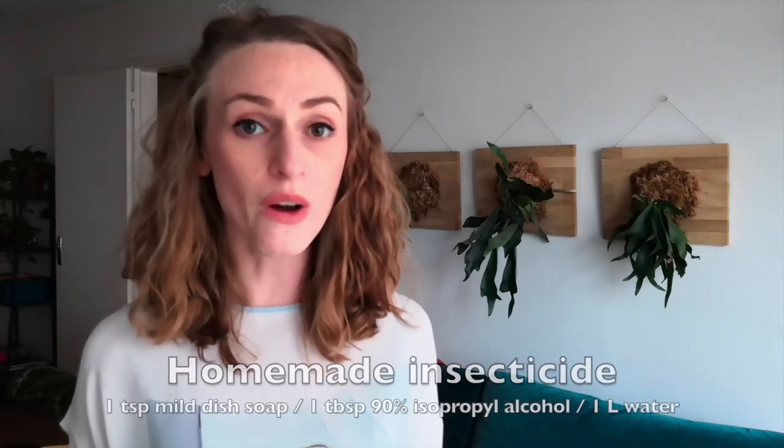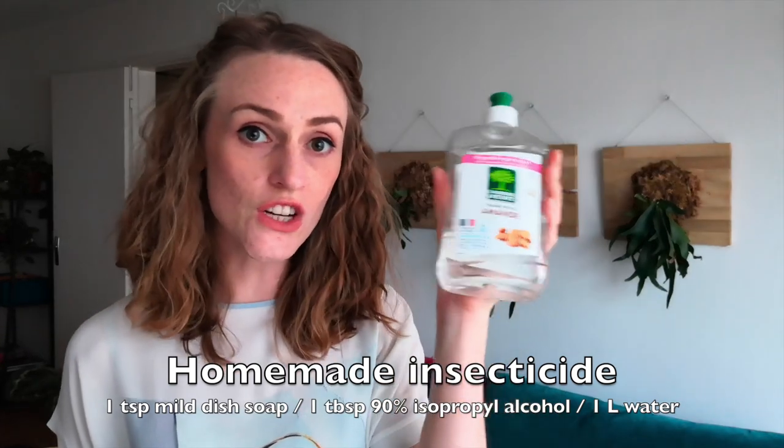If you don't have all of those things on hand and need to take care of your pests right now, you can use a really simple solution: one liter of water, one teaspoon of gentle dish soap with no bleach, and one tablespoon of 90% rubbing alcohol. Mix that up, spray it all over the plant in every nook and cranny, and that should wipe out your pest problem. The only time that didn't work for me was a serious aphid infestation on my outdoor jasmine — I gave it a week and the aphids were still there, so I ended up using horticultural oil and that did the trick.